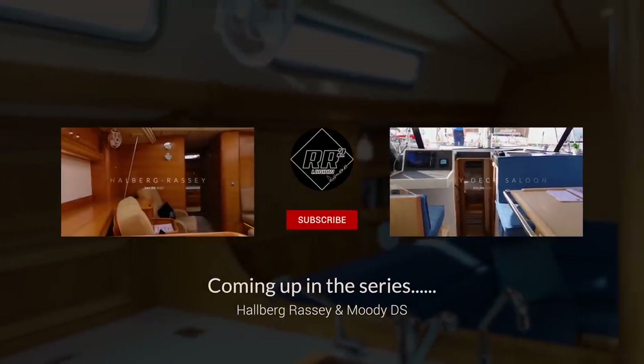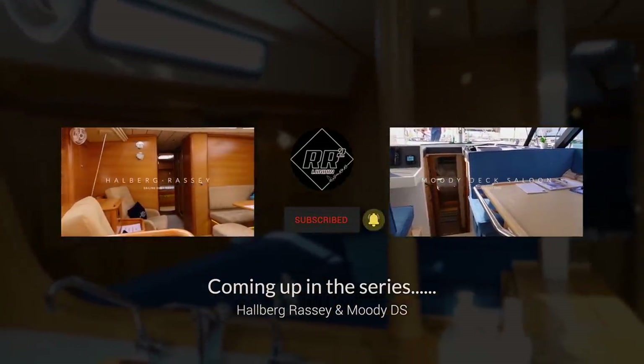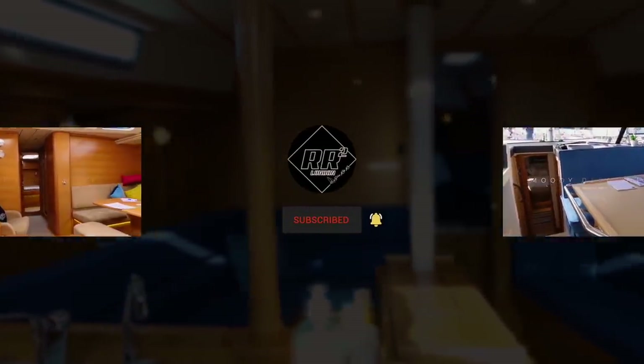That's our look at the Rustler 42 — would I buy it? Absolutely. I hope you enjoyed this, part of our ongoing series looking at monohulls and what we look for as the market evolves. It's really nice to see they're not embracing new-fangled designs — they've got something that works and it works really well. Give us a like, a thumbs up, and if you haven't already, subscribe — we'll be back soon with lots more review videos. Next in the series we have an in-depth look at the Hallberg-Rassys and the Moody deck saloons.